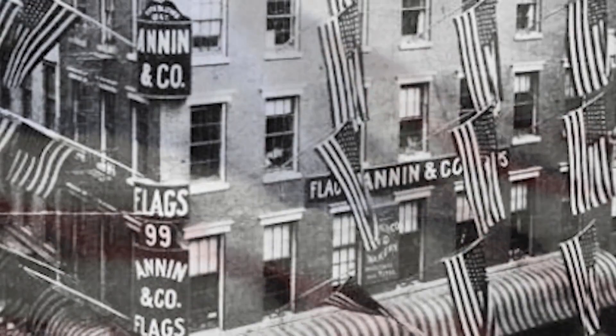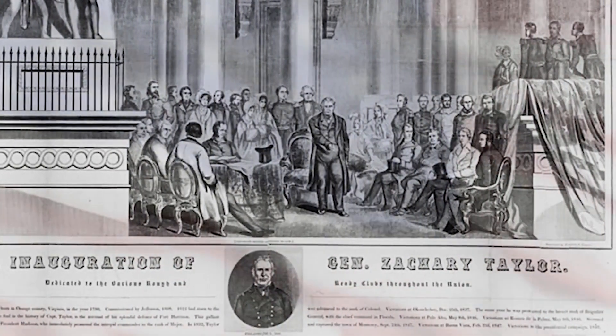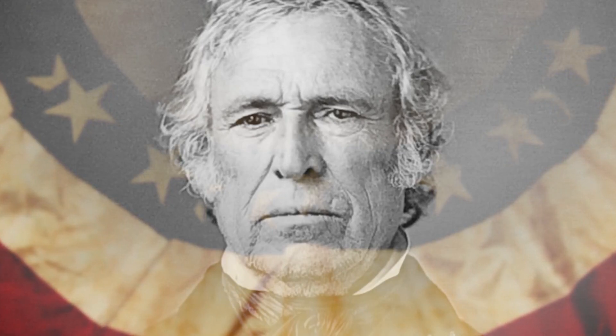Annan flag makers grew up alongside America. In 1849, the young company was commissioned to make the flags for President Zachary Taylor's inauguration, and they've made them for every inauguration since.